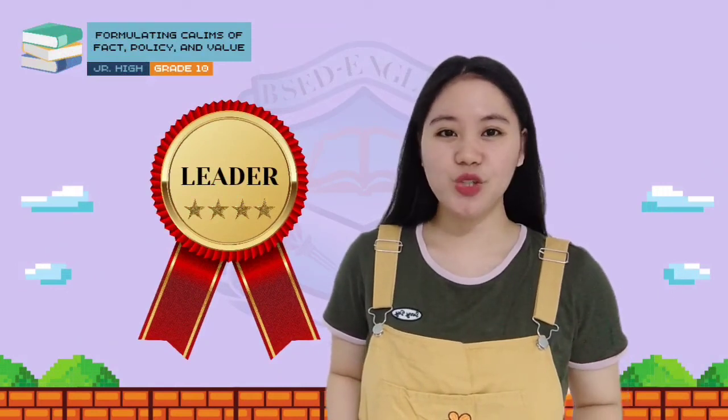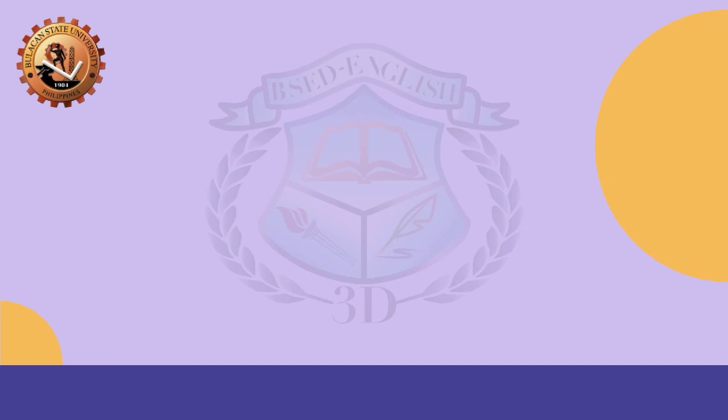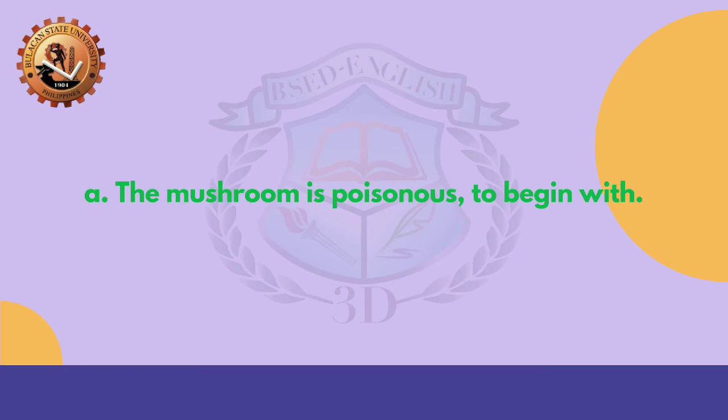I can see that you're really enjoying exploring our English language, and now you deserve the Leader badge! For our bonus challenge, I am going to read a statement and you have to choose the letter of the appropriate answer that best supports the claim. Statement: 'That mushroom is not something you should eat.' A. The mushroom is poisonous to begin with. B. The mushroom is unpleasant to eat. C. The mushroom has a sour taste to it. D. The mushrooms aren't good for you. You are correct! It is letter A — the mushroom is poisonous to begin with.